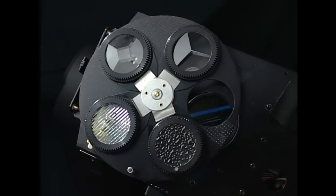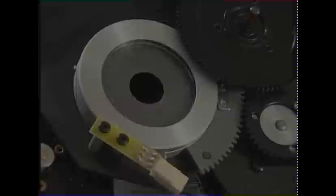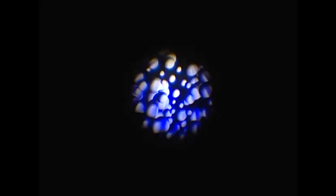The effect wheel houses four rotating indexable prisms and effects, which are also easily replaceable, thanks to Robay's slot and lock system. A high speed iris is also included.